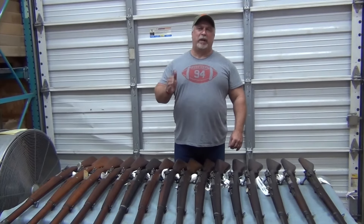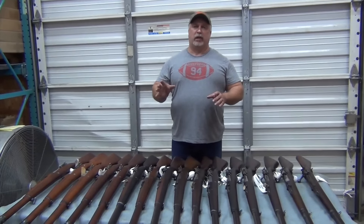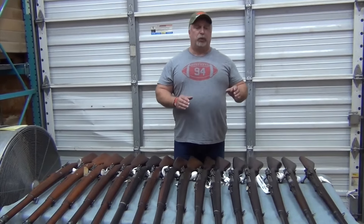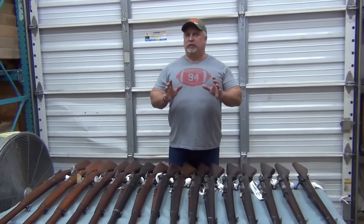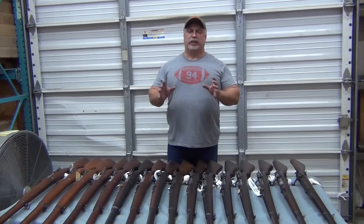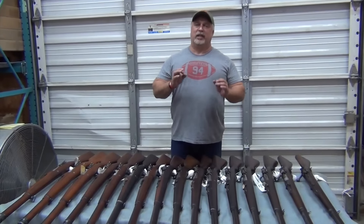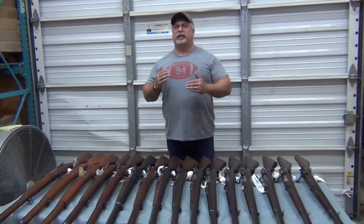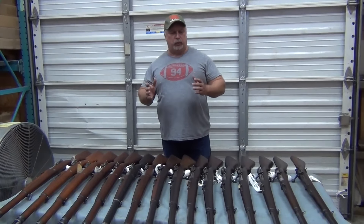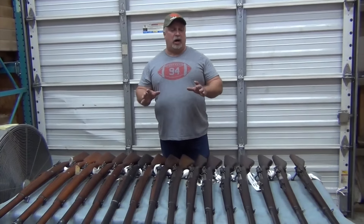These are Argentine Mausers, 1909 Argentine Mausers. These were made by the Germans on a contract for the country of Argentina under a government contract — five round bolt action. They're 7.65x54 caliber, so don't confuse that with the M91-30s or the M39. It is not a Mosin-Nagant caliber; it is 7.65, not 7.62 — 7.65 Mauser caliber. Ballistically, that's about equivalent to a .303 British. It's a very powerful round, and some really cool rifles with some cool markings that you don't see very often.